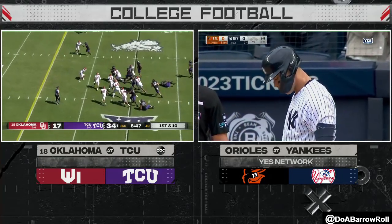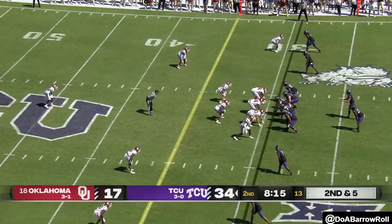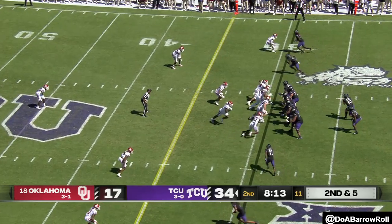Mercado with the touchdown! TCU leads 2-0.